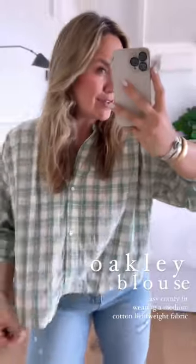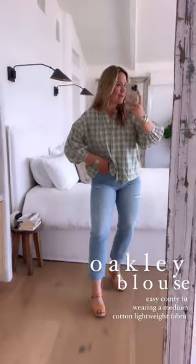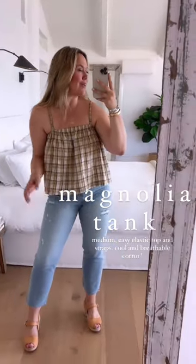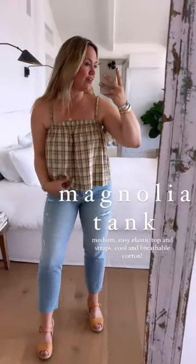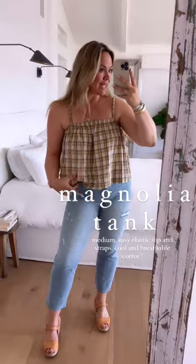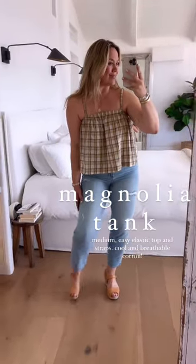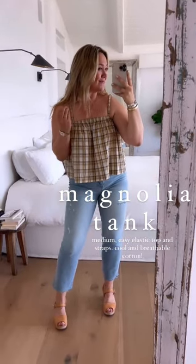The Oakley top — I'm wearing a medium for size reference. It is cotton, easy, breathable, with functional buttons. It's such a phenomenal top — we may need to cut more color options this year. Next is the Magnolia top, which is just summer in a nutshell: lightweight, comfy cotton, stretchy elastic straps, elastic top. I'm wearing a medium. Really easy, comfortable flex fit. Two pieces — comfortable, breathable, works in any climate.